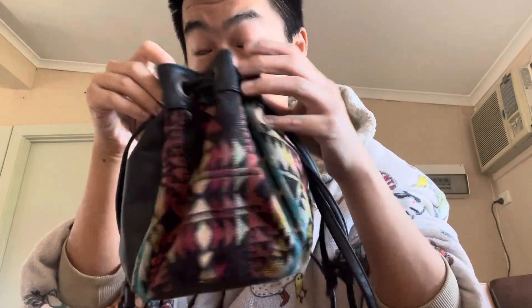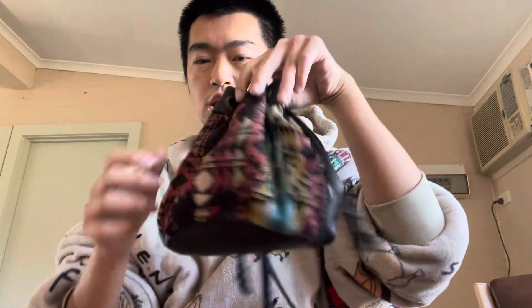I also saw this cute little bohemian number at Savers. It's a cute crossbody with a bohemian vibe — perfect if you're brunching with the girls or just out and about on a Sunday or Saturday. The one thing is it doesn't have a zipper, which is quite annoying — it just opens and closes like this.